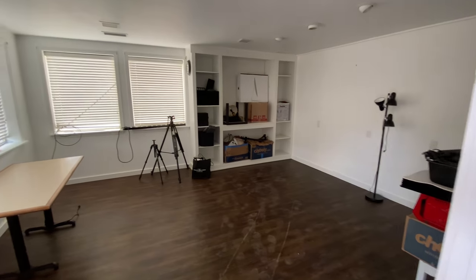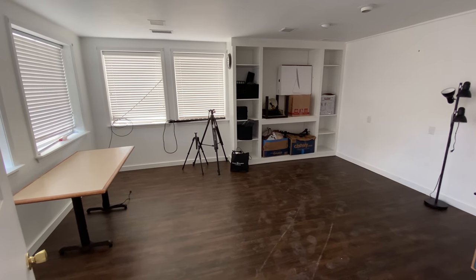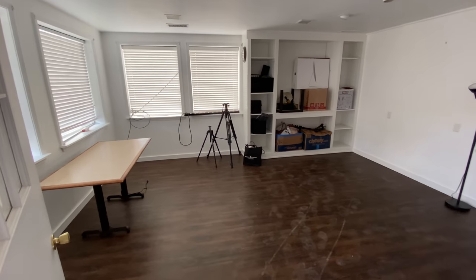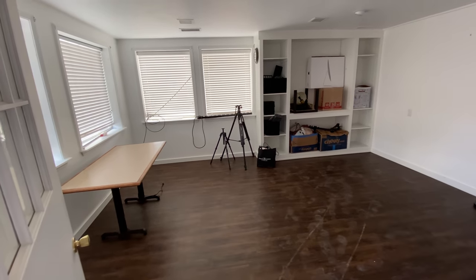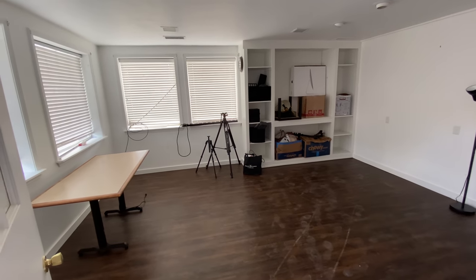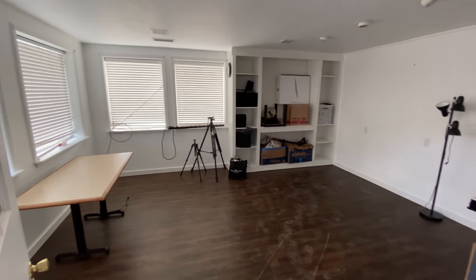I do a lot of video work — video production, podcasts, YouTube channel, things like that. This is what I used for my editing room and office for the two years we were here. Now, after a year away, we're moving back in and buying the building. So this will again be an office.